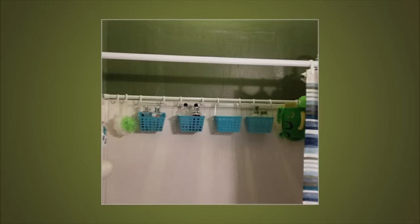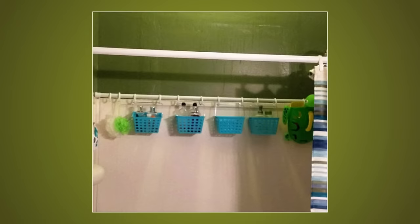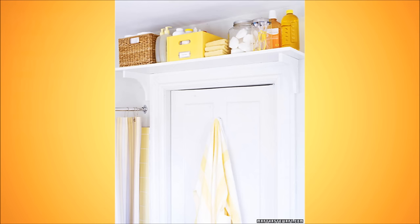6. Hang Two Shower Rods. Because those shower head racks never work as well as you think they should. This comes from the brilliance of Reddit. Use shower curtain hooks to secure baskets like this one to the rod. Make sure they have holes in them of some sort so the water can drain.